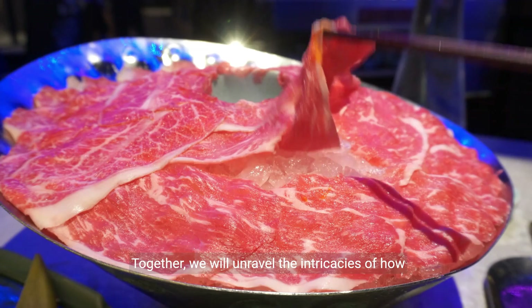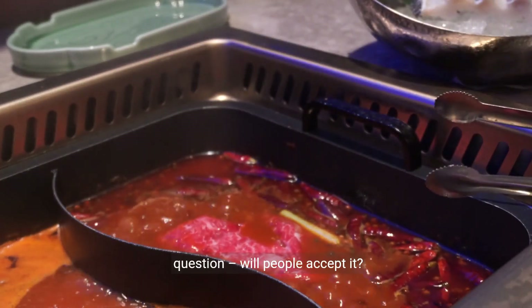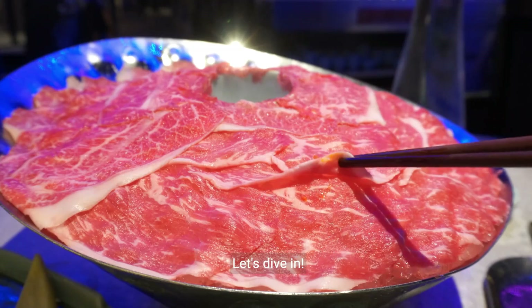Together, we will unravel the intricacies of how lab-grown meat is made and explore the burning question: will people accept it? Let's dive in.